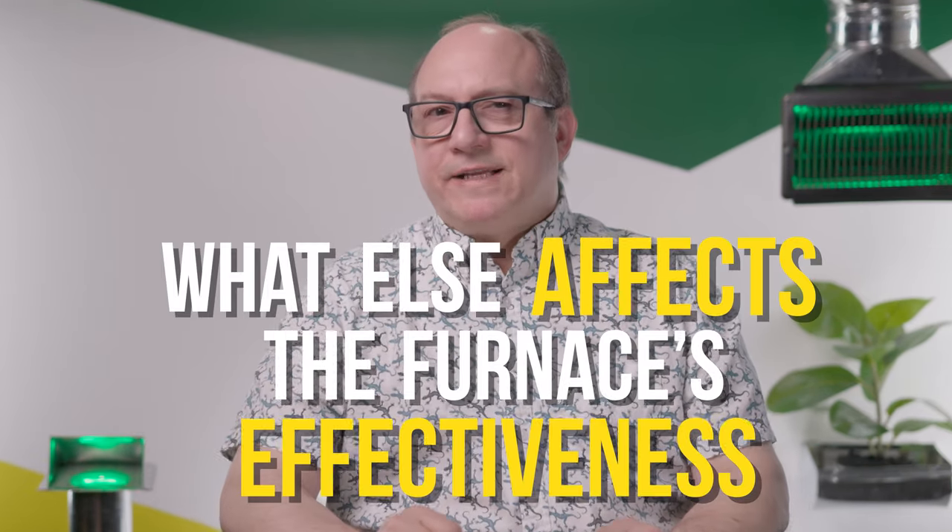What else affects the furnace's effectiveness? Aside from total square footage, here are five factors that you need to think about when shopping for a furnace.